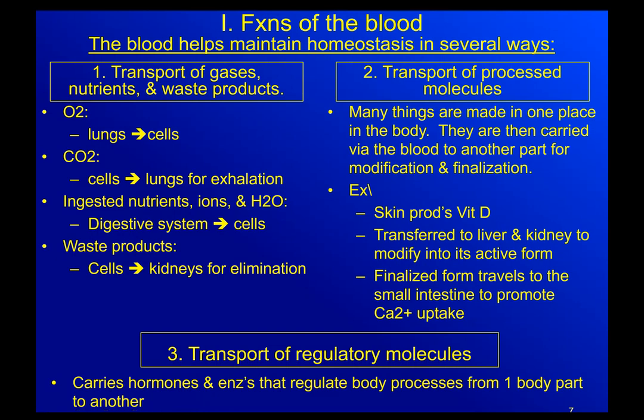For transport of gases, nutrients, and waste products — the gases we're talking about primarily are oxygen and carbon dioxide. Oxygen (O2) gets picked up at the lungs and then gets transported to the cells. CO2 is a waste product that the cells make; it gets picked up in the tissues of the body and then gets transported to the lungs so that we can get rid of it.